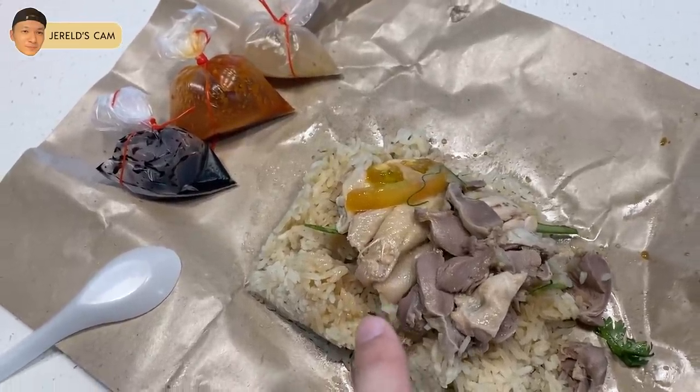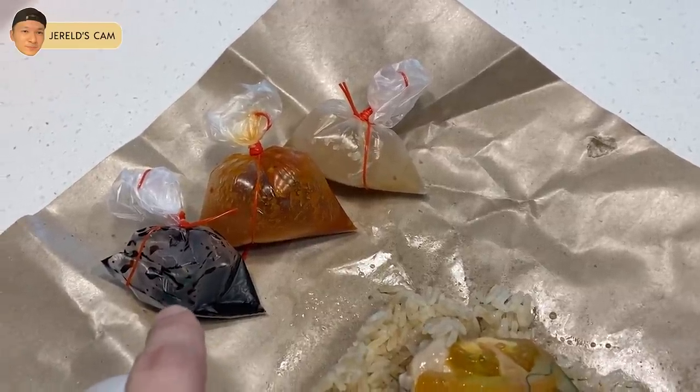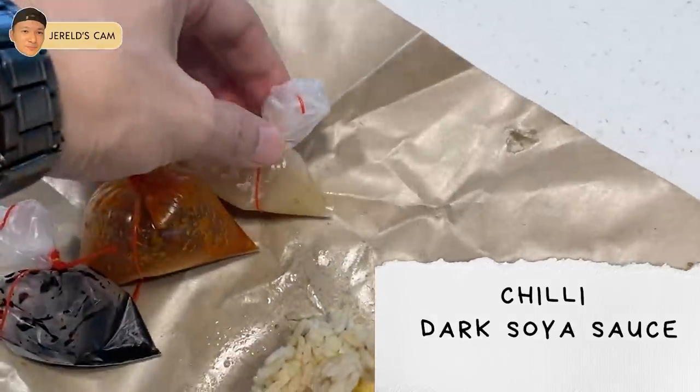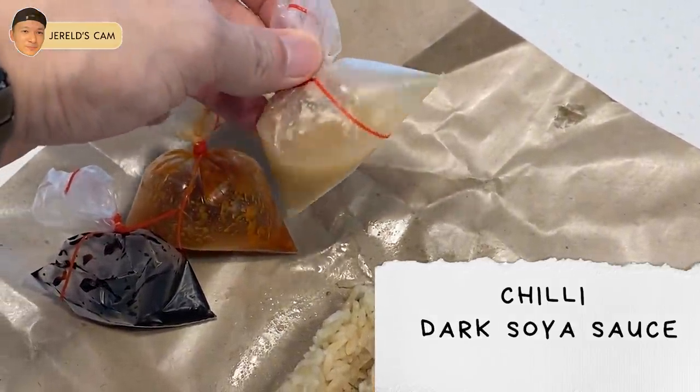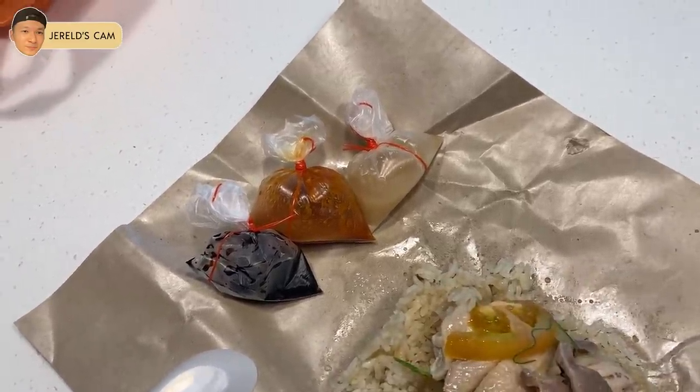They will debone it for you, so it's a bit more convenient to eat, especially if you're ordering bony parts. You can ask for three sauces. For me, the must-haves are obviously the chili and the black sauce, but the other thing I love is the ginger. The mixture of those three is just fantastic.